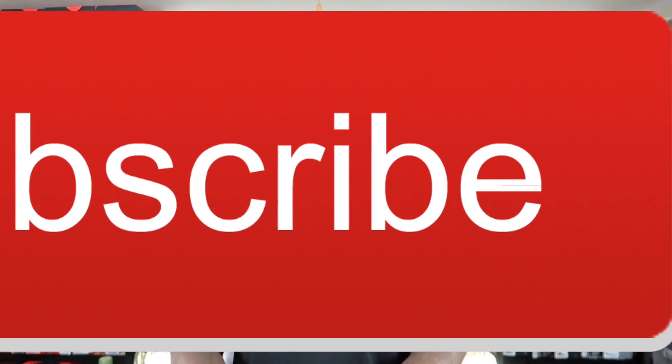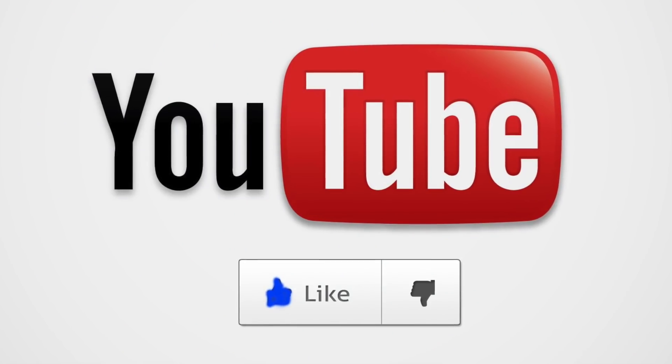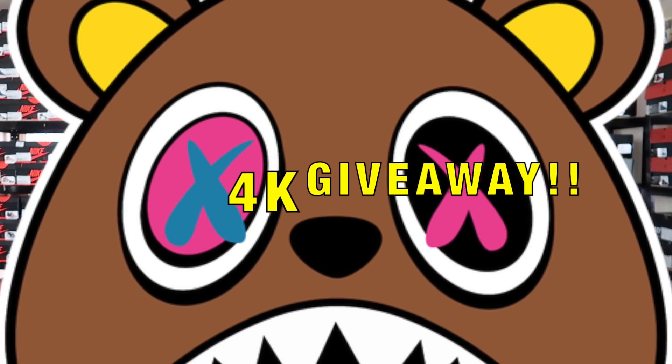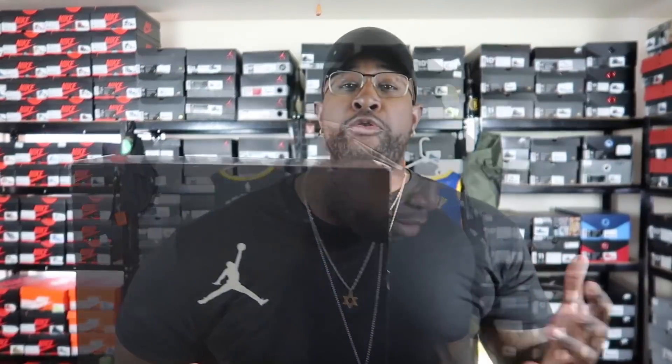If y'all are new to the channel, go ahead and hit that subscribe button, ring the notification bell, and join the Sneaker Dungeon family. All the love and support is greatly appreciated. Let's try to get this video up to 100 likes. Also, don't forget — 4K giveaway right around the way with Baws Clothing. Links in the description box below. Make sure you guys use WizKid at checkout and save 25% off on your next purchase. We're on the race to 10K.